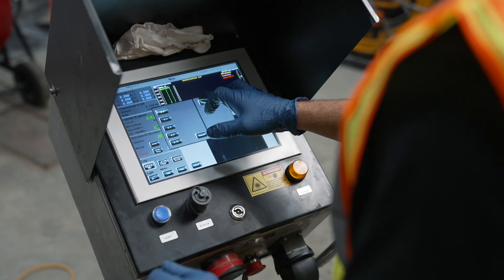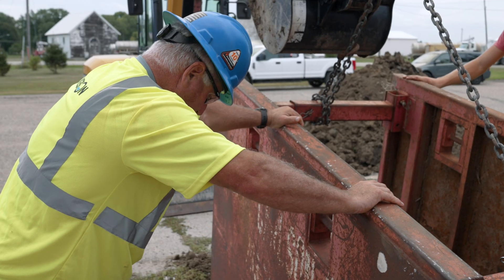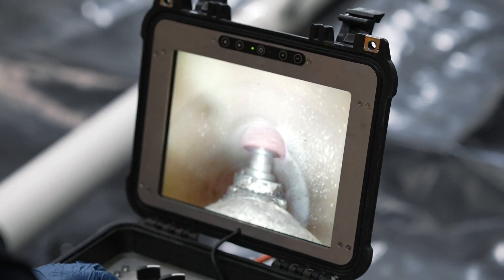We've got experience, we've got innovation, we've got technology, and we utilize all of those things to come up with the best solution for our clients. We take a lot of pride in what we do and we're successful because of that pride and commitment to helping — along with the experience and technical know-how. We really hone in on those family values of doing what's best for the client and working with them as a partnership. We're in it for the long haul — this is several projects and years of relationship helping to manage an infrastructure.